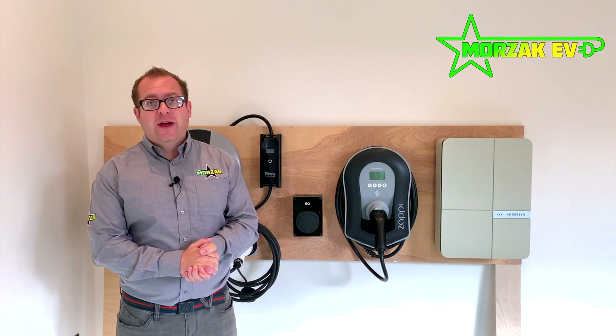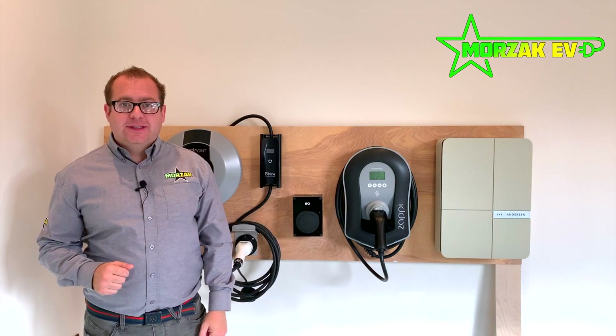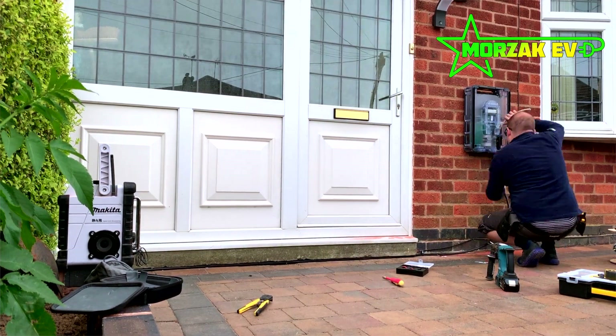The only requirements for that are that you apply for a Workplace Charging Scheme voucher, which is easily done online. As part of the OLEV scheme, Morsak EV provides a three-year warranty on all the charge points you can see on this video today.